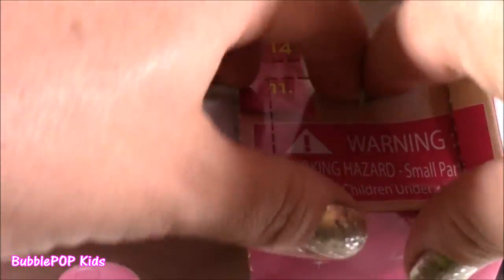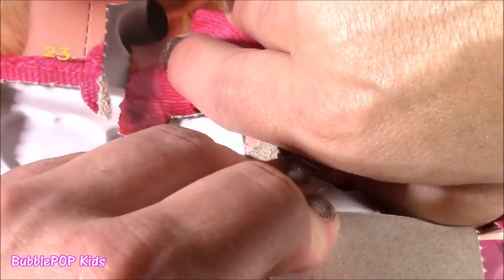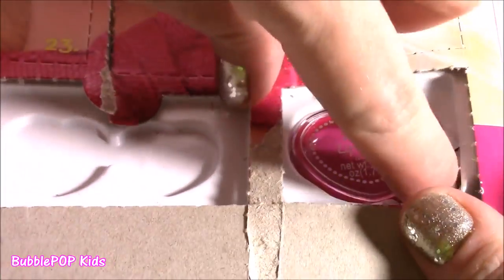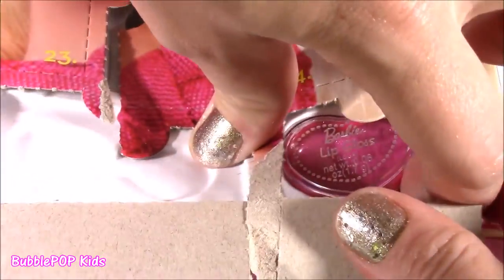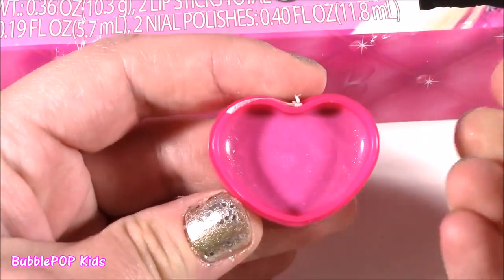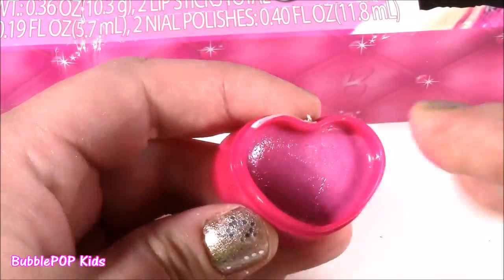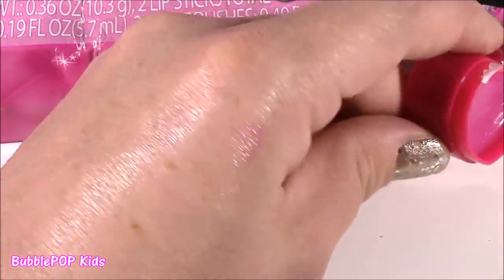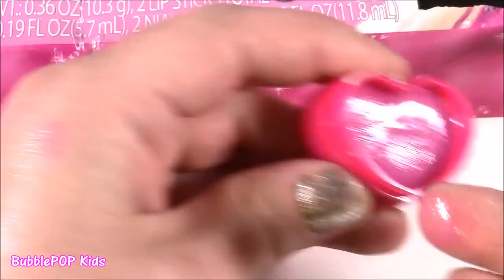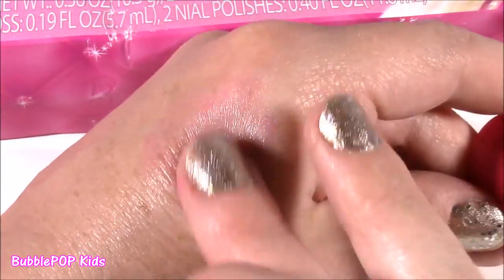11 is right next to it — we got a lip gloss! So the last time we got this, we only got the cap, but this time we actually have the gloss. This also looks like an ultra dark pink that's going to give you color — and it does! Kind of looks like the one from the lip gloss ring. These Barbie lip glosses are not disappointing — they have the most gorgeous colors.